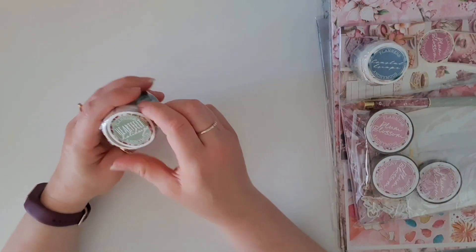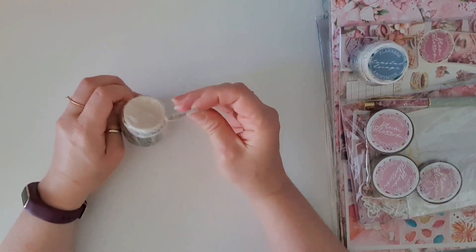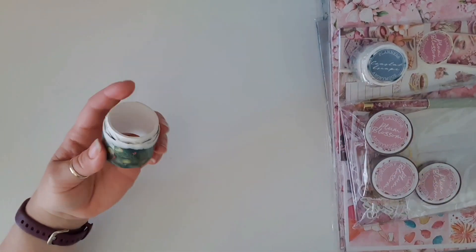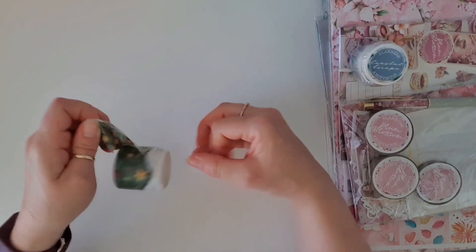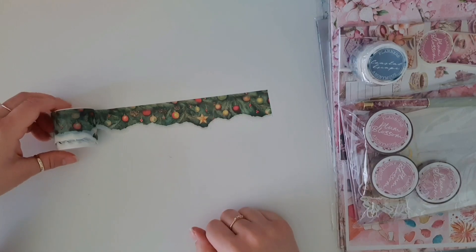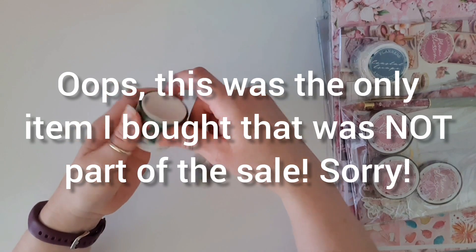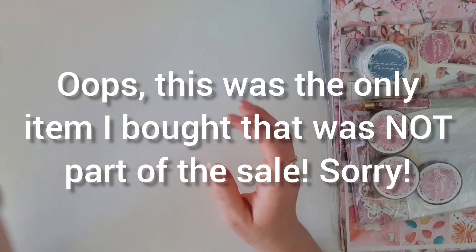I got the Heartfelt Holidays tear washi. I've never had one of the tear washis from Planners Anonymous before. When I saw people using them with the Coastal Escape — which I think is the first time Sammy's done it — I was so jealous. So when she released this Christmas tree one, I just had to have it. It's gorgeous, and it was half price as well.